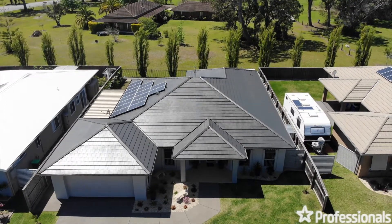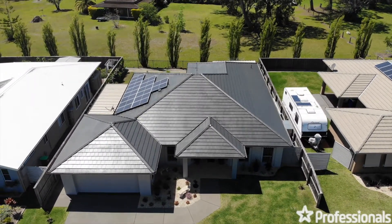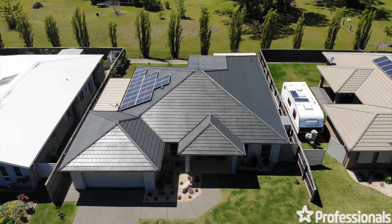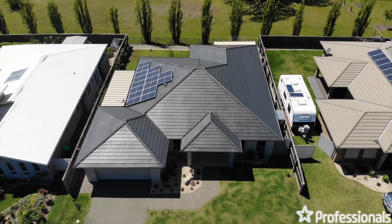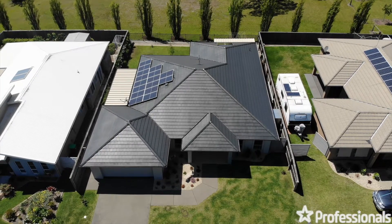As new both internally and externally, this home is a credit to the owners who have installed or updated many of the quality features that make this home a very special property indeed.